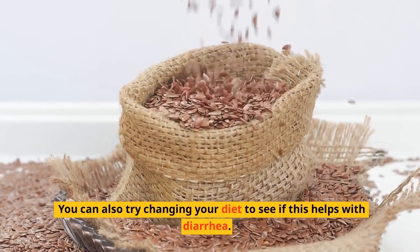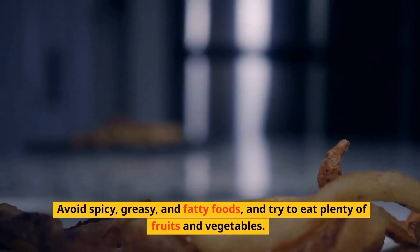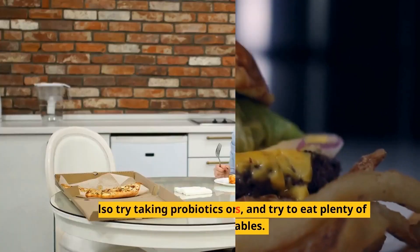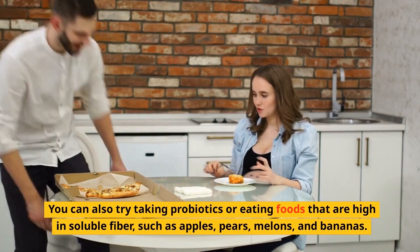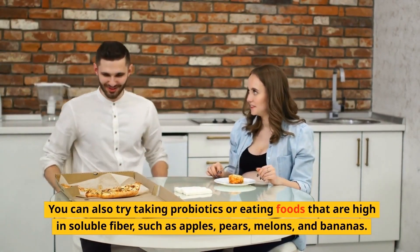You can also try changing your diet to see if this helps with diarrhea. Avoid spicy, greasy, and fatty foods, and try to eat plenty of fruits and vegetables. You can also try taking probiotics or eating foods that are high in soluble fiber, such as apples, pears, melons, and bananas.